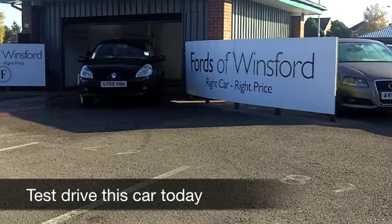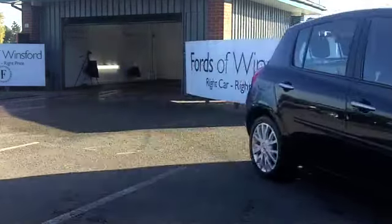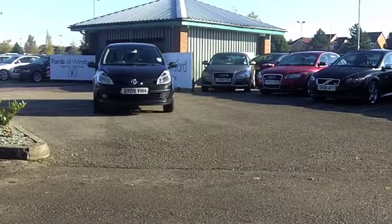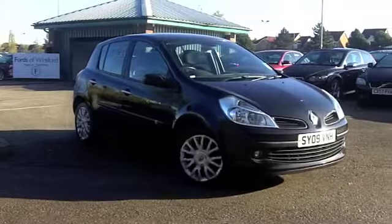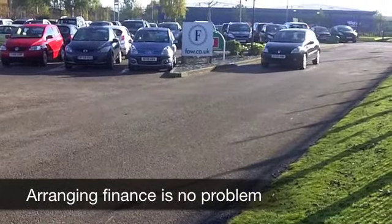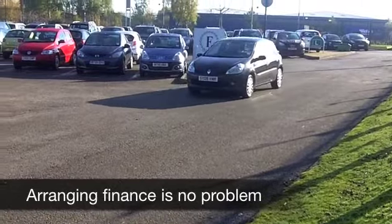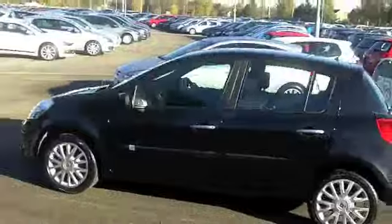Get behind the wheel of this Renault Clio and you can look forward to some very happy motoring times ahead. These cars are good fun to drive and pretty economical to run. This car comes from 2009 and, really speaking, is as good as new. It's a 1.2 16-valve with smart alloys. It looks sporty on the outside and it's very smart on the inside as well.